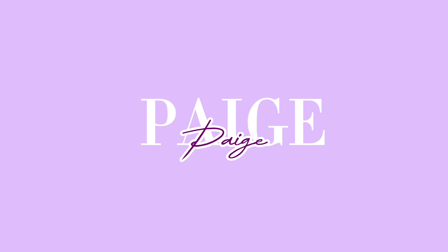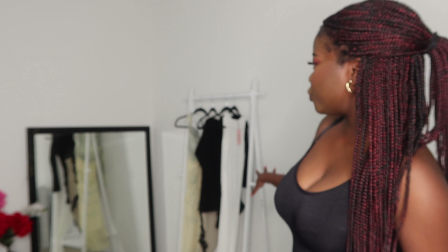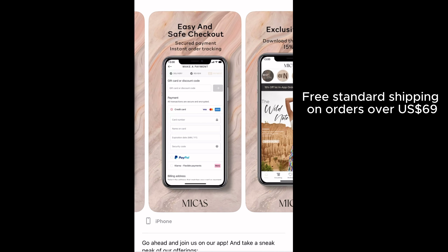Hi everyone, welcome back or welcome to my YouTube channel, my name is Paige. Today I'm going to be doing a try-on haul. I've got some lovely pieces sent to me and I got to pick out some really cute outfits. You can shop the outfits via their website or their app — I'll have a discount code in the description and links to all of these outfits so we can match.